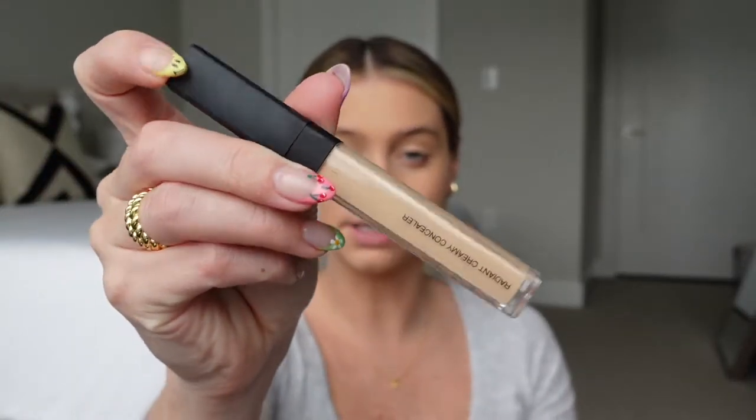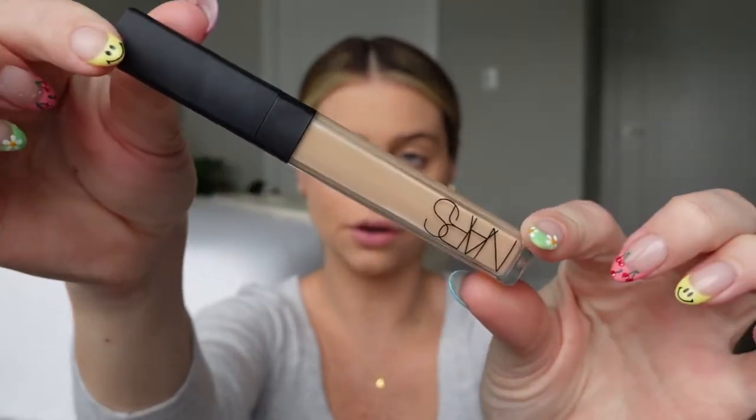Next up, as usual, we're using concealer — this is the NARS Radiant Creamy in the shade Custard. I use it in the inner corner to kind of lift the eye, on redness around my nose, my cupid's bow, my chin, the center of my forehead, and down the bridge of my nose. I do a little exclamation point on my nose. Then go back in with your setting spray.